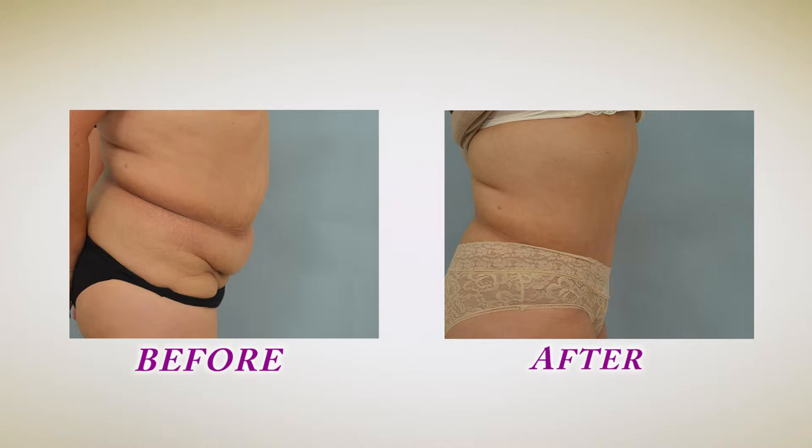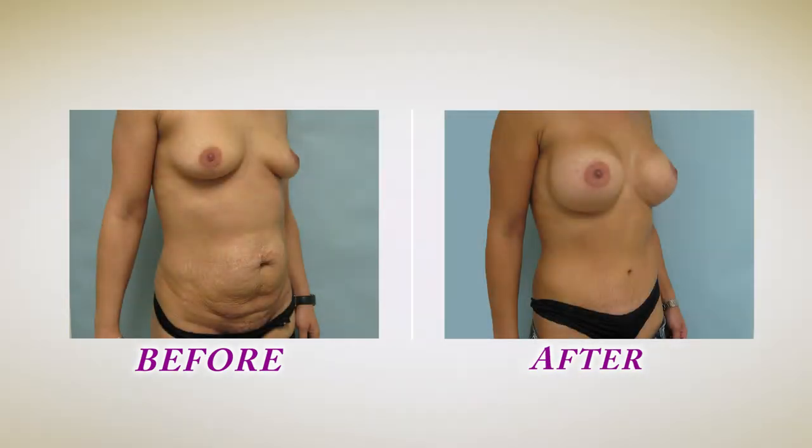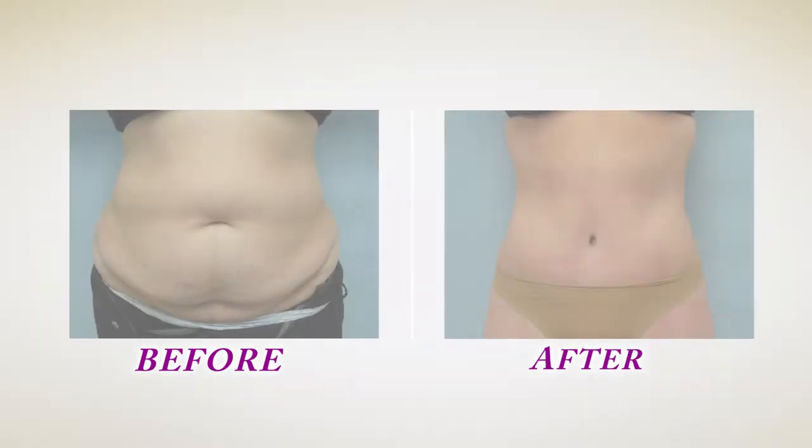I've been performing lipoabdominoplasty for years now and I prefer this technique over the conventional tummy tuck. In lipoabdominoplasty, more fat is removed from the abdominal area, which allows you to produce a flatter contour of the abdomen and better definition of the waist. In many patients, this procedure is also safer than the conventional tummy tuck, recovery can be faster, and the risk of complications is less.